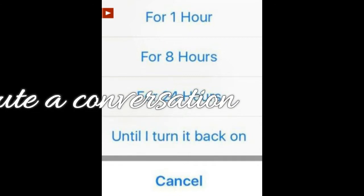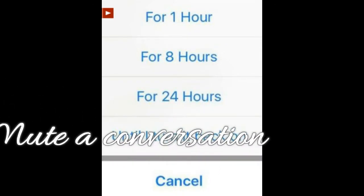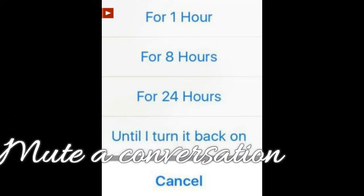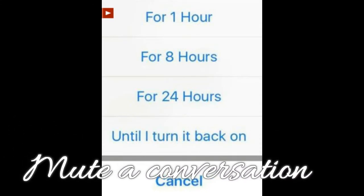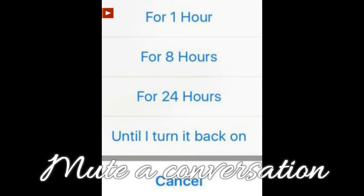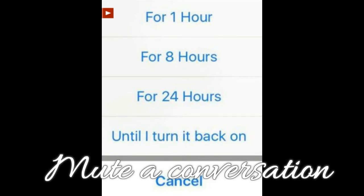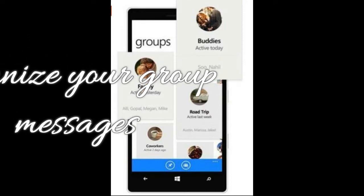Feature 9: Mute a conversation. If you'd rather not be annoyed by notifications from a message thread, you can mute the conversation without leaving it. Just tap the name of the person or group you're messaging at the top of the screen, then tap Notifications. You'll be able to mute the thread for a certain amount of time or indefinitely.